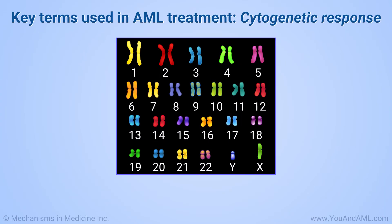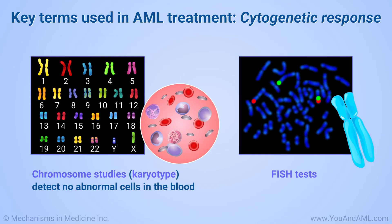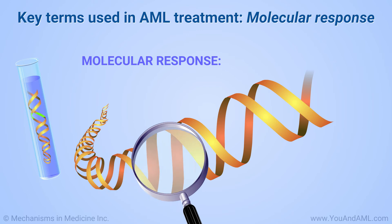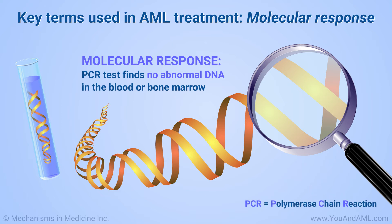A cytogenetic response means that chromosome studies detect no abnormal cells in the blood. Chromosome studies are sometimes called karyotype, and may be supplemented by a FISH test. FISH stands for fluorescence in situ hybridization, and looks for abnormal regions of chromosomes that are typical of AML. A molecular response means that a PCR test finds no abnormal DNA in the blood or bone marrow. PCR stands for polymerase chain reaction — this test looks at individual molecules of DNA to find changes in genes or chromosomes.